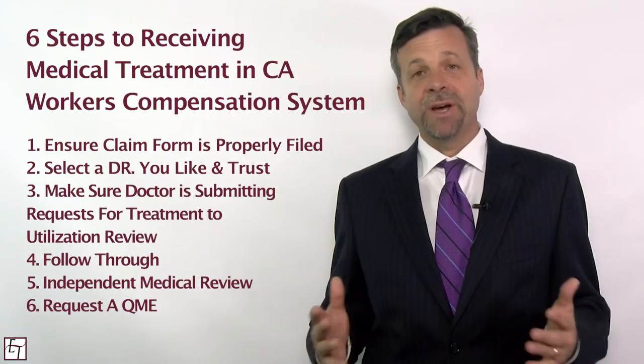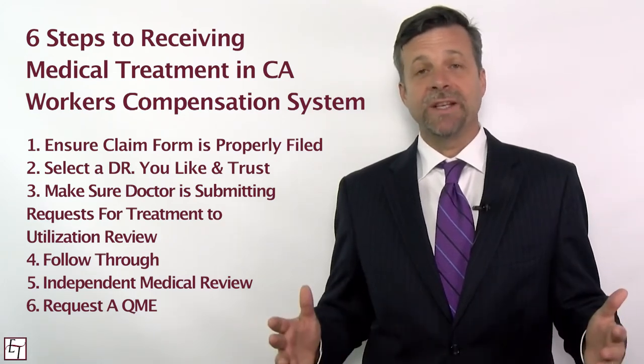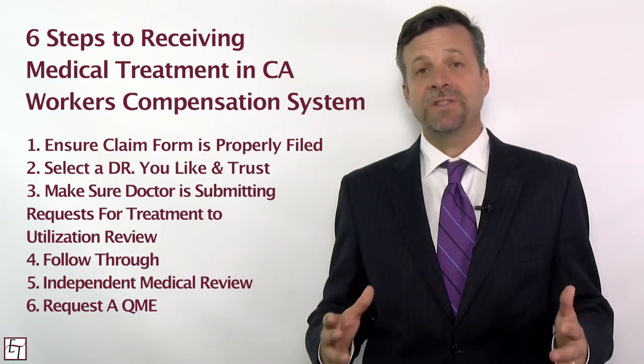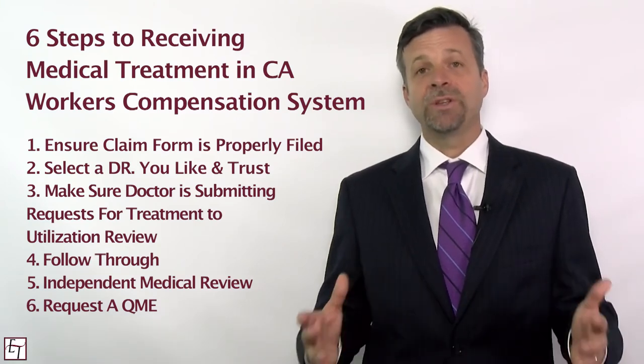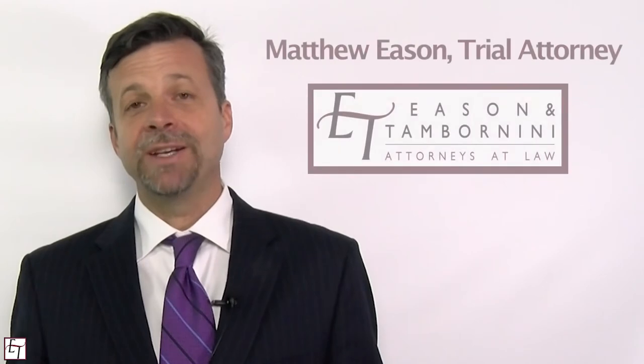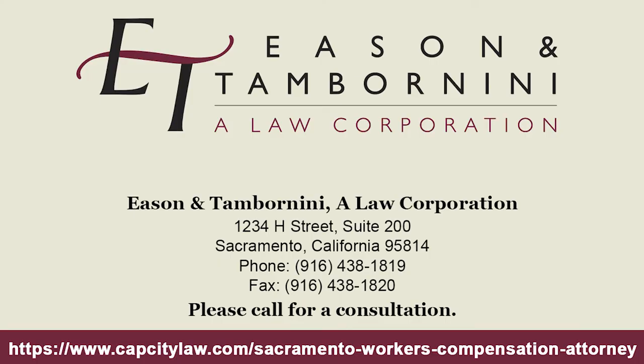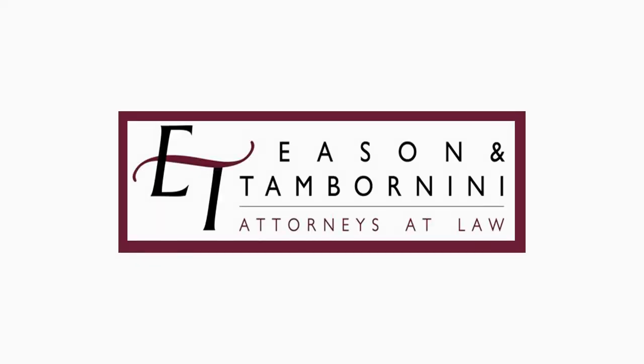Obviously in the workers' compensation system medical treatment can be fluid and there are lots of different things that come up, but hopefully those six tips will help you along the way. If you're in California and you've got questions about your workers' compensation case, I hope you'll consider reaching out to us. My name again is Matt Eason and I'm with the law firm of Eason and Tabernini. We're located at 1234 8th Street, Sacramento, CA 95814. You can reach us by phone at 916-438-1819 or find us on the web at www.capcitylaw.com. Thanks again for watching and I wish you the best.